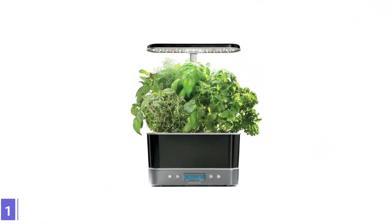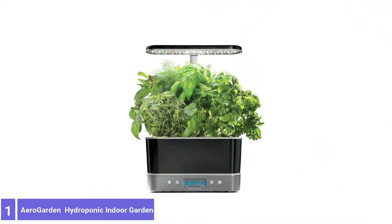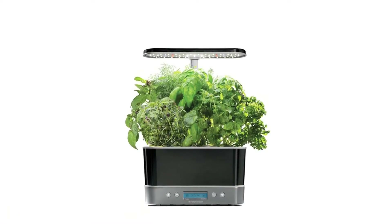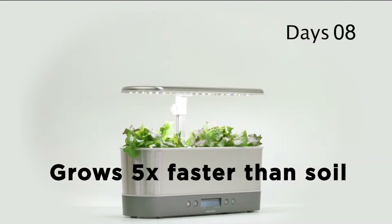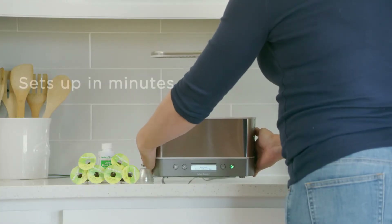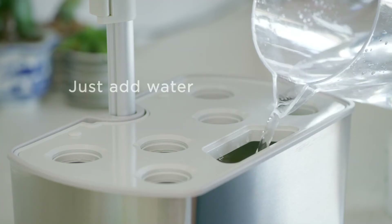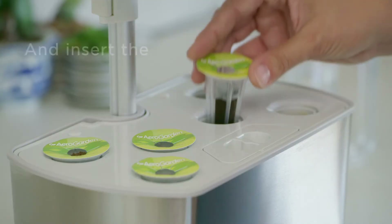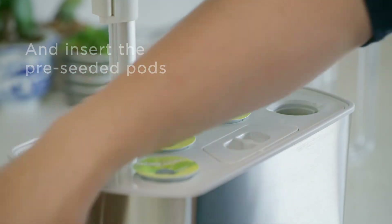Number 1: AeroGarden Hydroponic Indoor Garden. The AeroGarden is one of the early leaders in at-home hydroponics and indoor gardens. It's the top choice because there are many options, from countertop gardens to larger units that hold more than 20 plants. The system includes a reservoir and an adjustable grow light that extends up to 12 inches above the reservoir's top deck as plants grow.